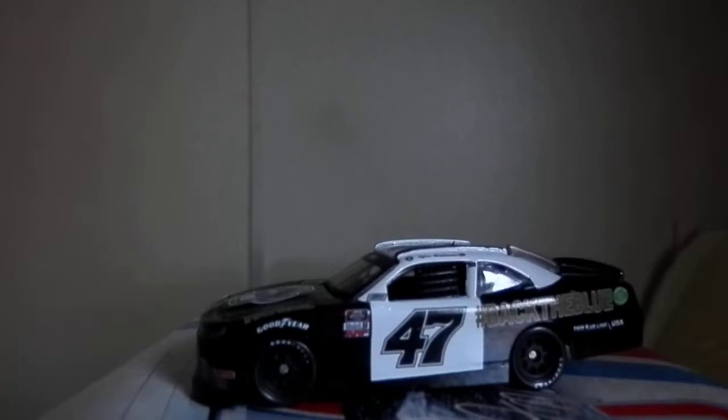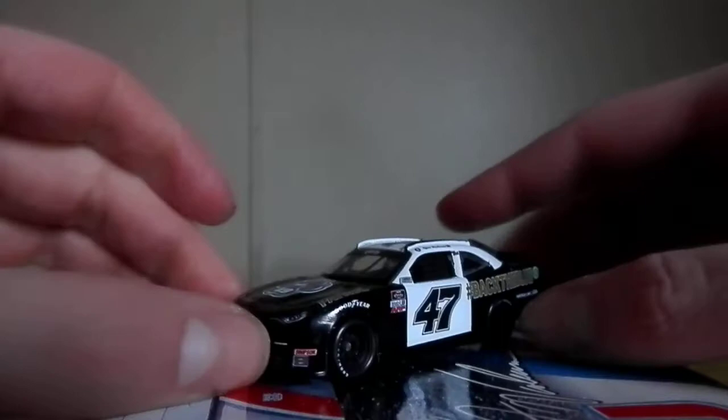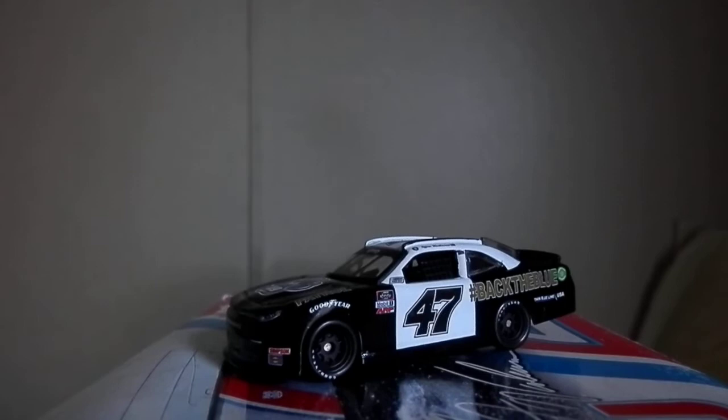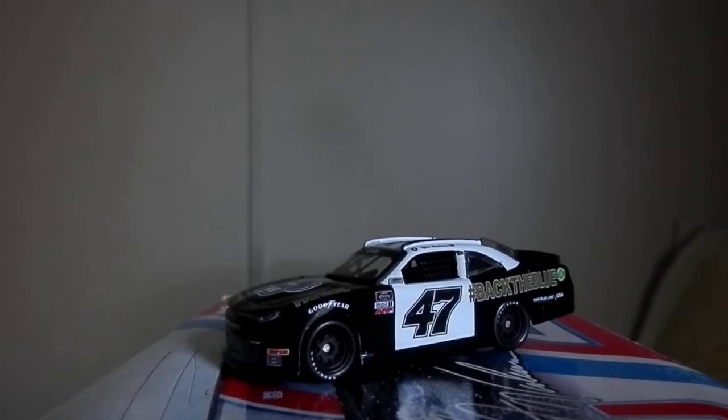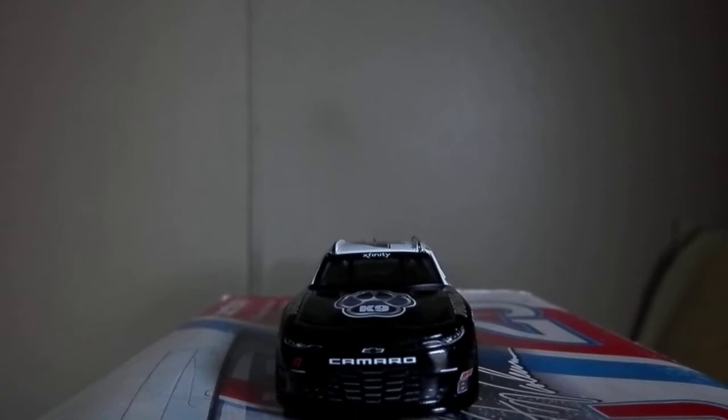Here's the diecast out of the box. And of course, loose windshield — go figure. I will say, regardless of what's on the car, the paint scheme looks pretty solid. I believe this is a throwback to an actual cop car of some sort. I forget exactly what it's a throwback to, but I think it's pretty cool. They got the Charlie Daniels and the Journey Home Project on the back deck, which is pretty cool to see again.